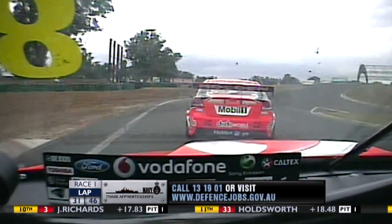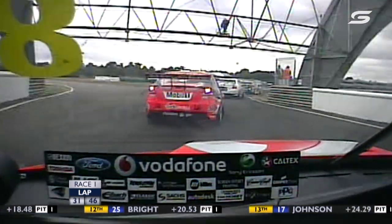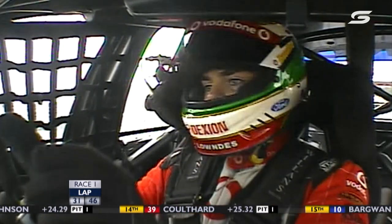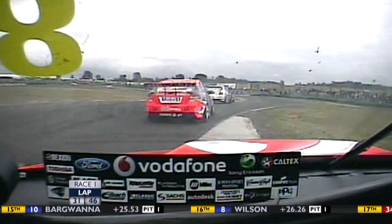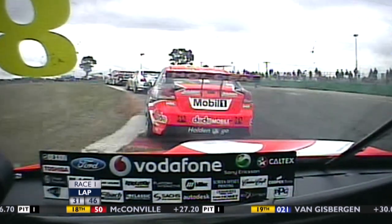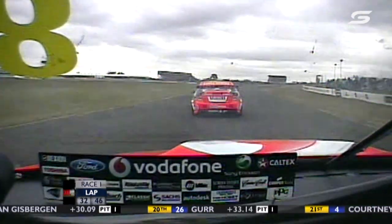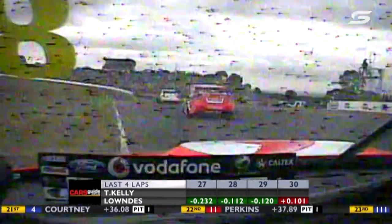Scaife's lead over Rick Kelly is 1.9 seconds. Lowndes is chipping away at Todd Kelly — the defending champion at this circuit. That's 4th gear he's just grabbed on the run up to the dogleg, then 3rd gear for the final corner.